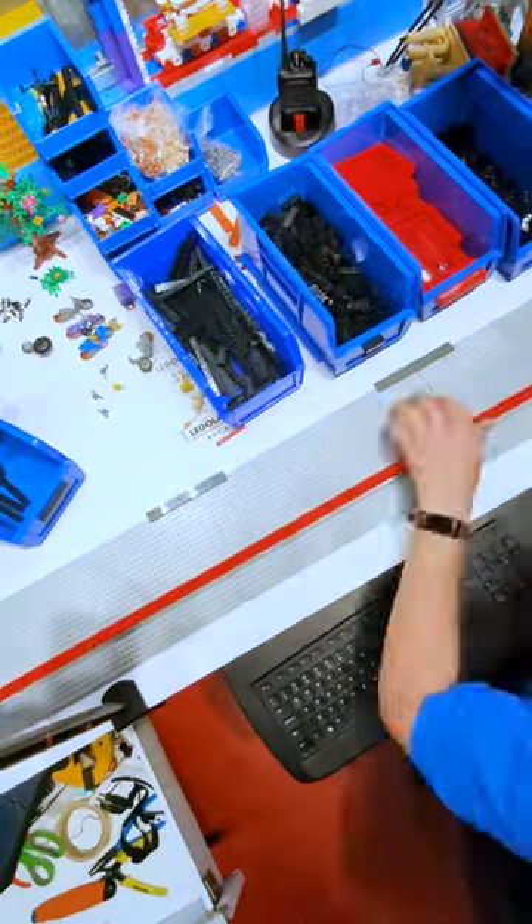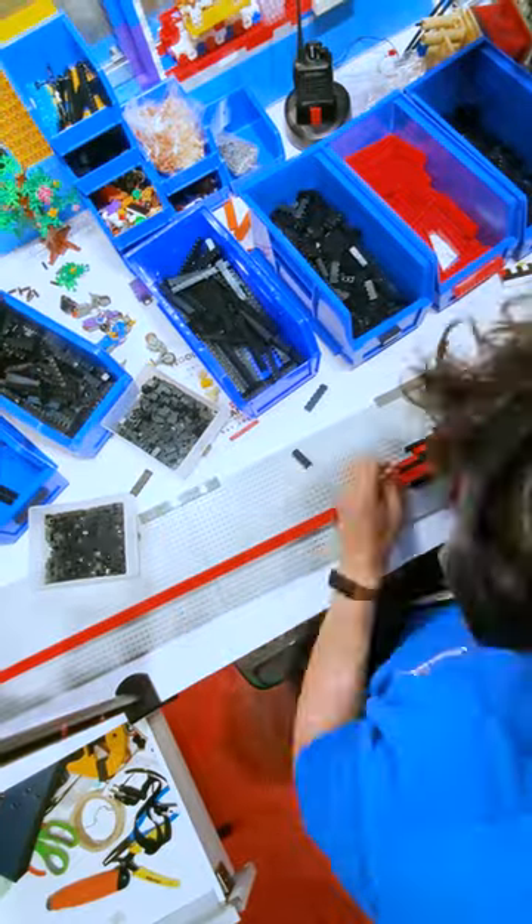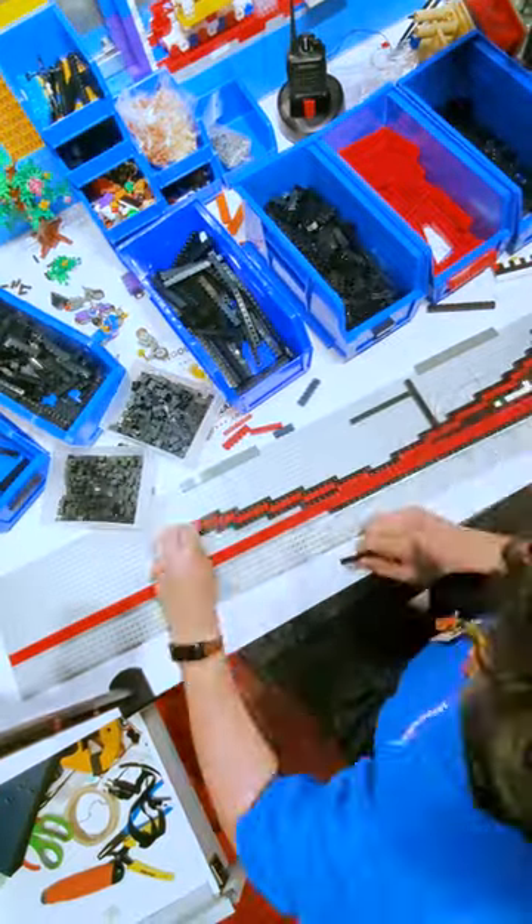Do you think that you can guess what I am building out of LEGO today? I'll give you a hint — it's inspired by famous Dutch painter Piet Mondrian.